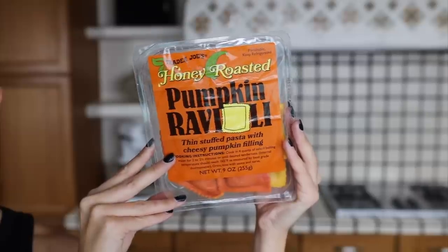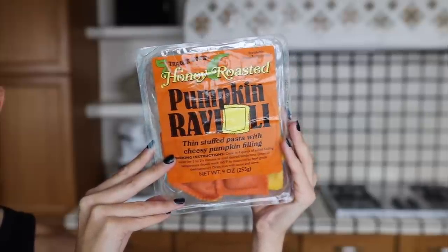Next up we have a pumpkin ravioli — thin stuffed pasta with a cheesy pumpkin filling. I'm excited about this; I think it'll be really good. Pumpkin doesn't really taste of much so the pumpkin should make the cheese a bit bulkier — creamy, cheesy, vegetable-y pasta. It also says honey roasted, which I don't understand. In my head it looks like cartoon food — it looks like something from Recess on Disney Channel. In the UK we don't have pasta this bright — I don't know if it's food laws or something.